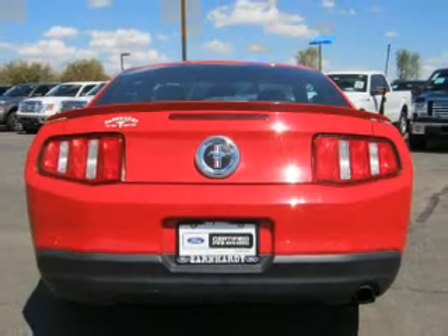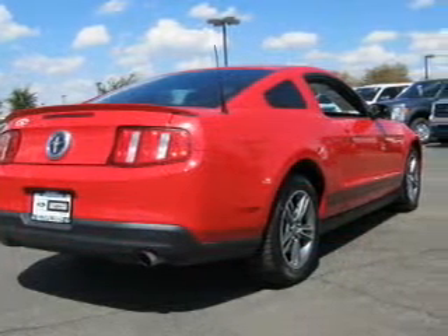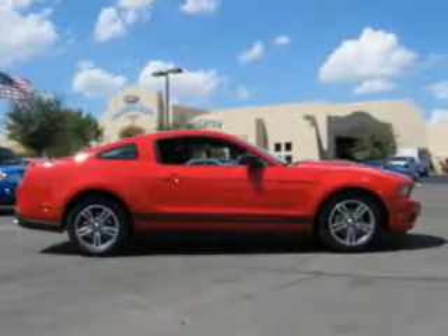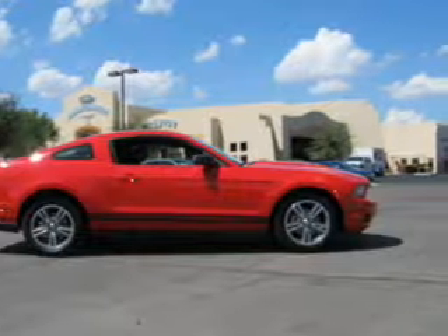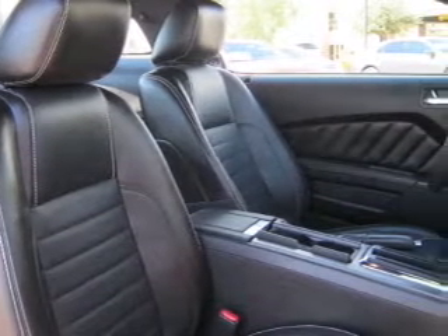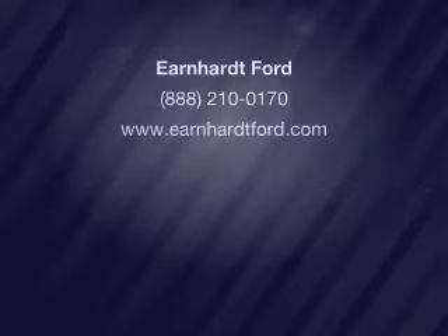Air conditioning, power door locks, power windows, power steering, cruise control, power mirrors, and an adjustable tilt steering wheel. Call today to schedule a test drive.